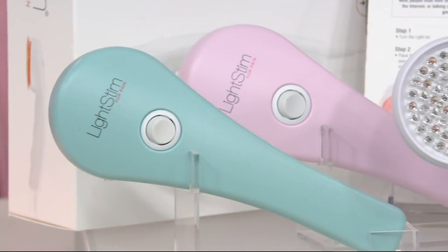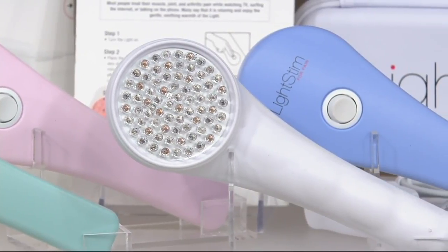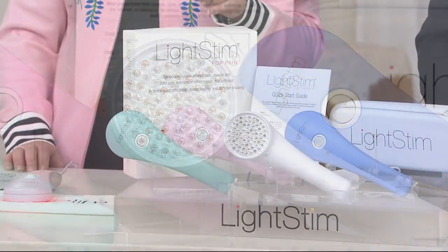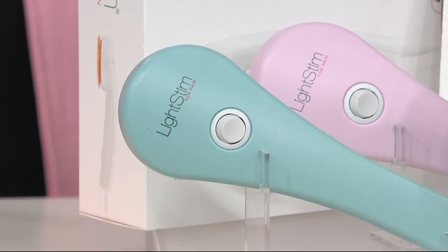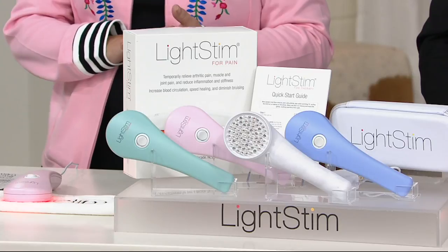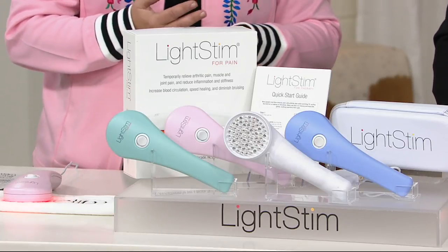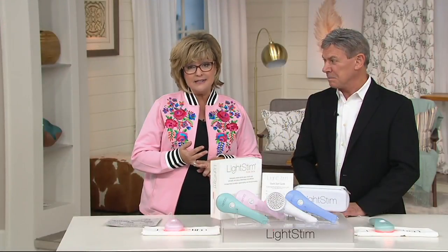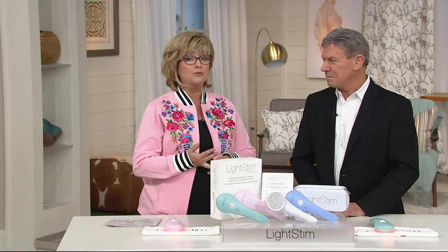It completely sold out in April and this is the first time it's been back. We have some great colors: periwinkle blue, pink, white, and turquoise. Choose the color you'd like. The testimonial line is open and we've sold quite a few of these. They have a five-year warranty, and we're offering a 60-day extended return policy so you can really get this home and give it a good try.